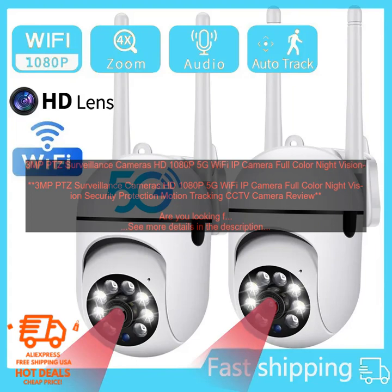The camera is easy to install and use. Simply connect it to your Wi-Fi network and you're ready to start monitoring your home or business. The camera's user-friendly app allows you to view live footage, playback recorded videos, and receive alerts when motion is detected.